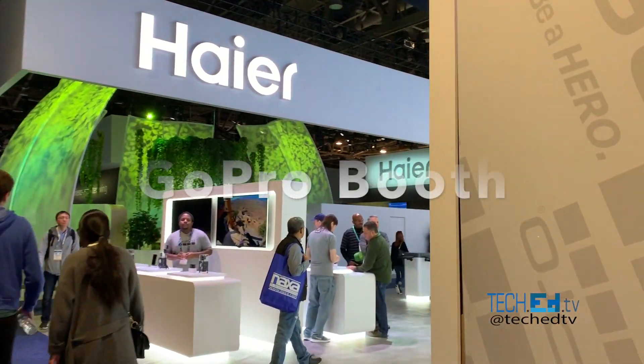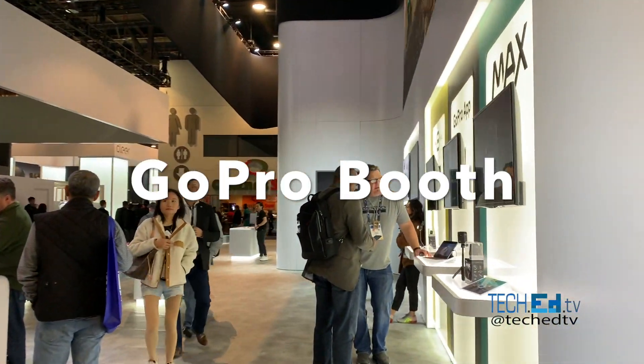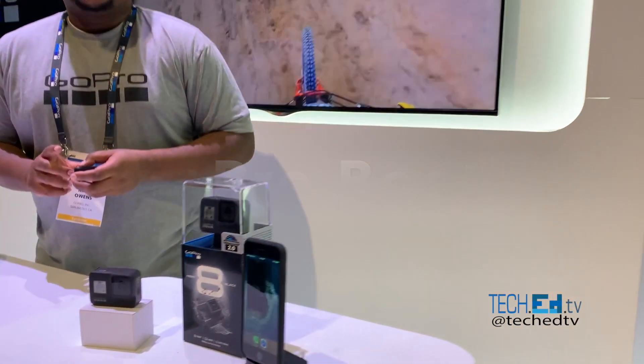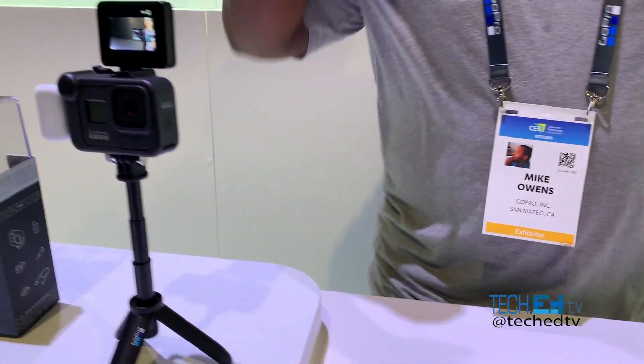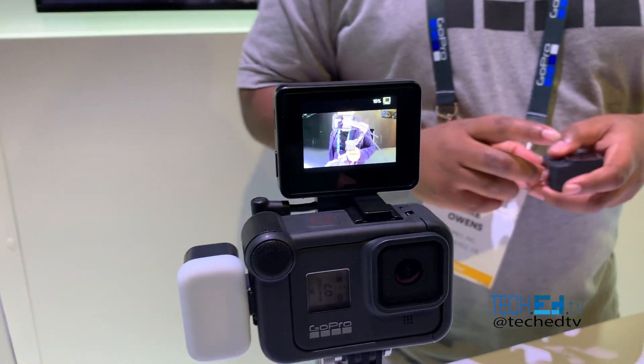Here we have the GoPro area. So we're at the GoPro booth. This is the Hero 8 here. We also have the GoPro Max. What is this? A monitor camera for selfies?